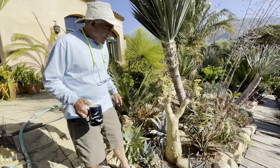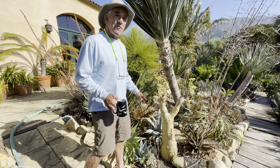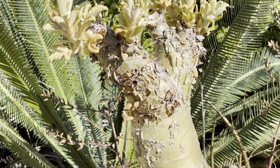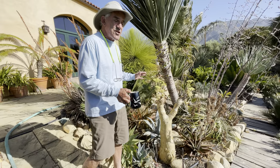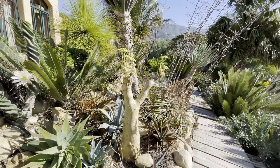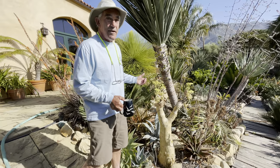Over here is Cyphostemma curori, one of the most sought-after of the rare Cyphostemmas from Namibia. It's dormant for several months of the year, and then come the new leaves and the flowers. They come out this orange-green color and then the leaves expand rapidly into these large, fleshy green leaves. These cauliflower-like inflorescences will soon hopefully be sporting seed, as it's a very popular plant.